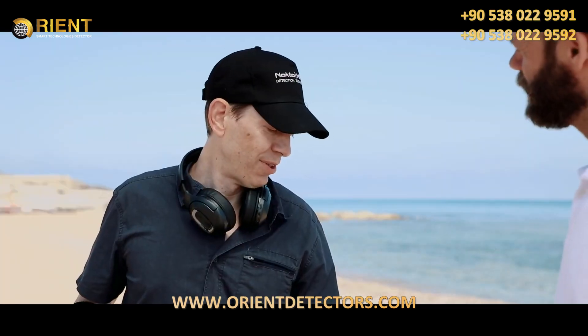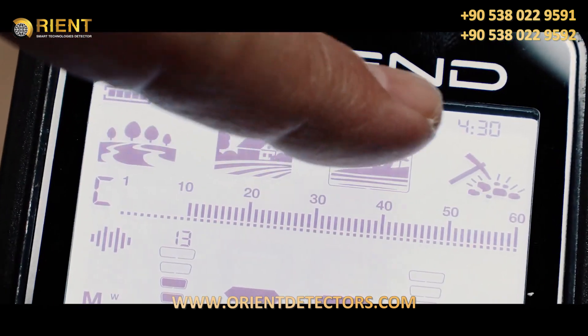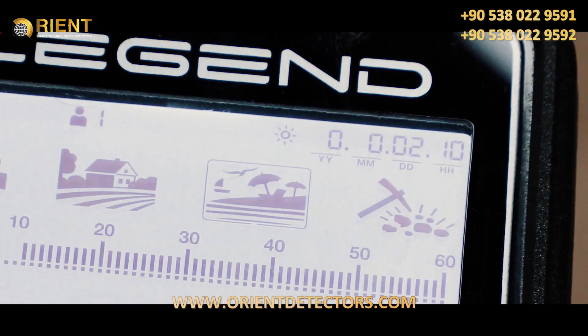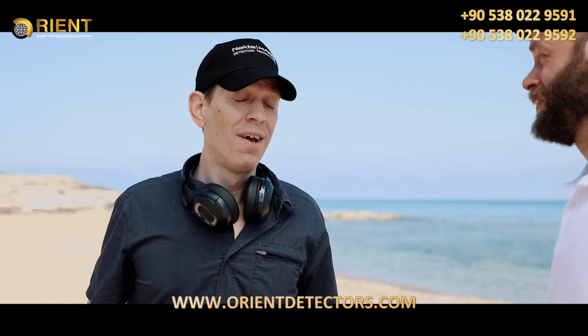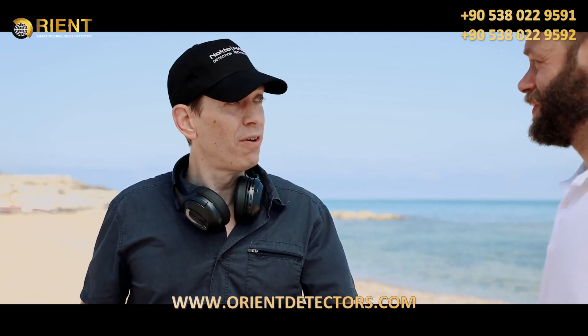But hey, I gotta run. Do you have the time? I don't. But the Legend does. It's 4:30. Look. I've been using it for two days and ten hours. It has a built-in clock, too, and tracks the usage time? I gotta admit, Nokta Makro does listen to the customers. Yep. They're the company that sets the new standard for the industry.